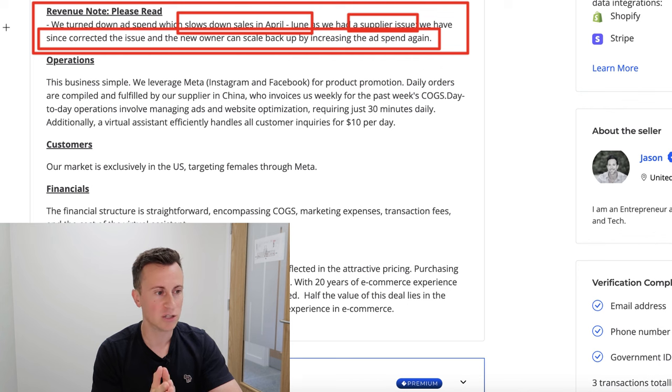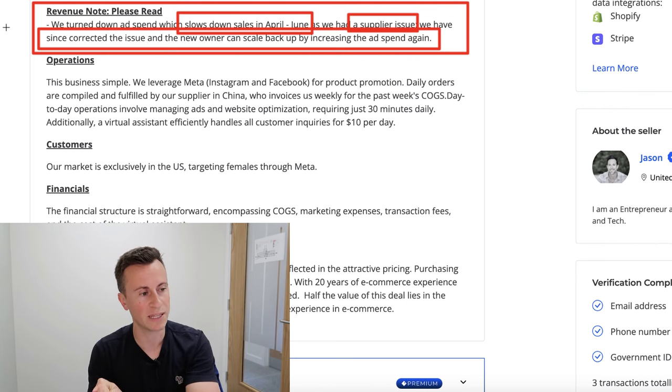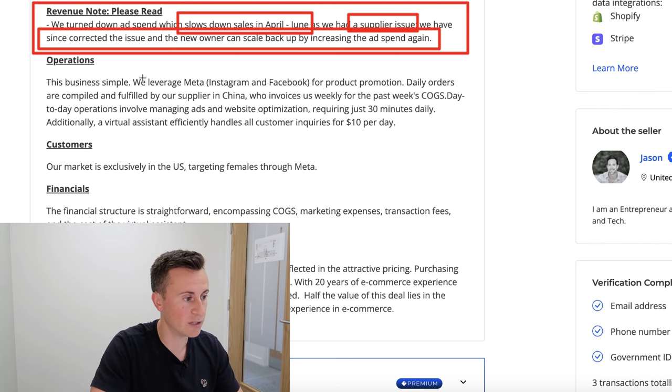If you are looking for one-to-one mentorship — somebody to hold your hand through the entire process of taking a product like this and launching it in a country with potential to scale to 5–10k months and beyond — I'd invite you to book a call with me. Check out the links in the description below. Fill out some questions so I can understand where you are now and where you want to be in one, two, or three months time, and if you have a realistic goal and proactive attitude, you can book a time on my calendar.